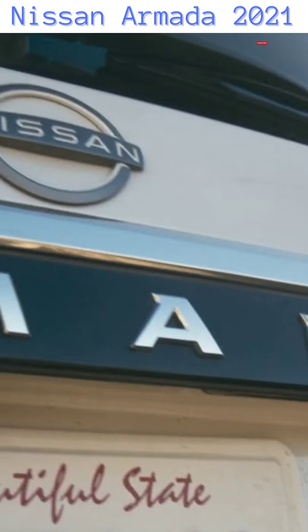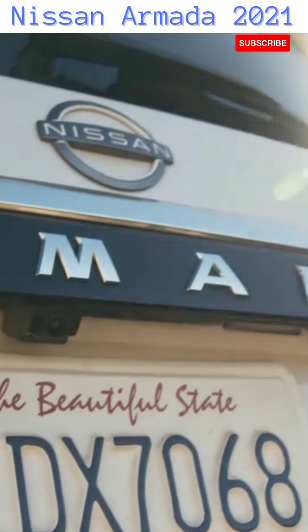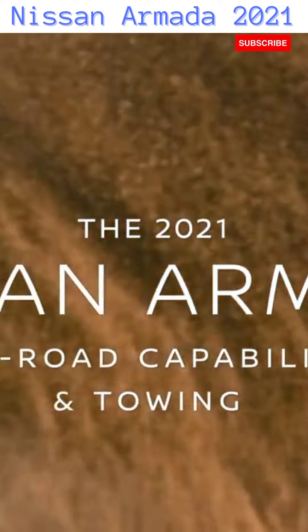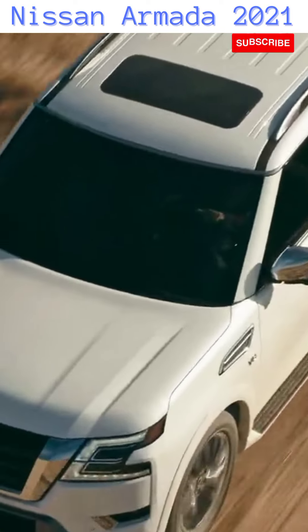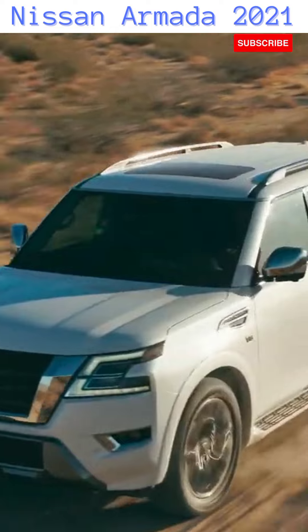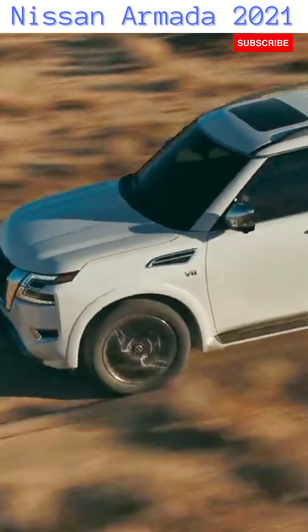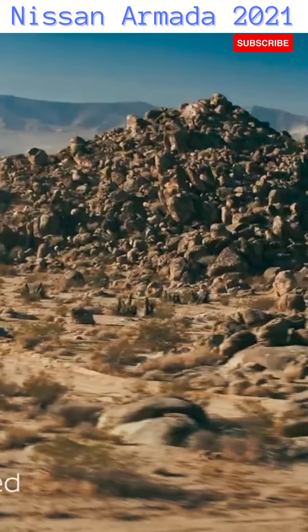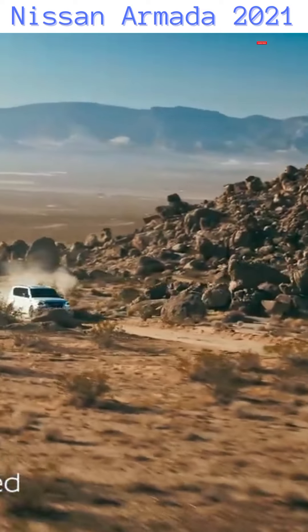How much capability do you need? Armada has all you want. The 400-horsepower V8 is ready to amplify adventure. But power is only part of the story. Armada conquers rough terrain with toughness and heavy-duty construction.